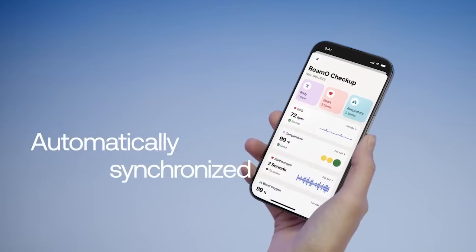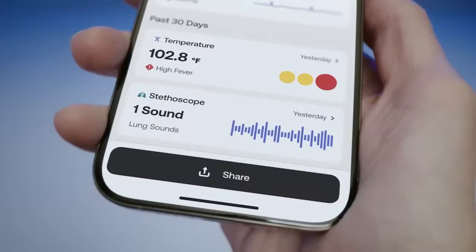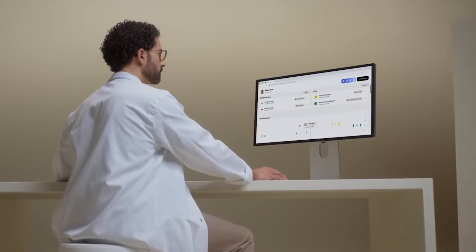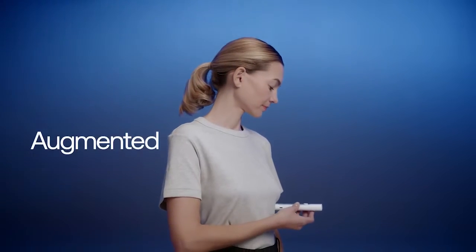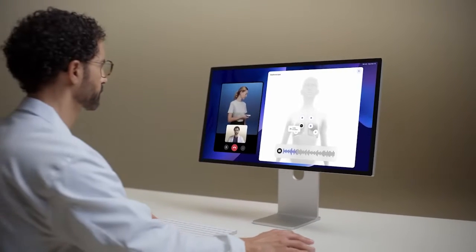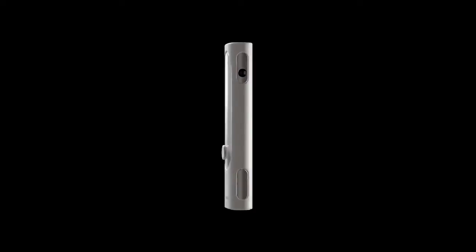Your measurements are automatically synced to the Withings app, and in one tap, you can share them with your doctor. BMO sets a new standard for augmented televisits, enabling practitioners to get precise data and real-time measurements. Be part of the at-home checkup revolution. BMO.